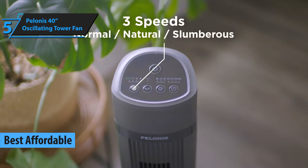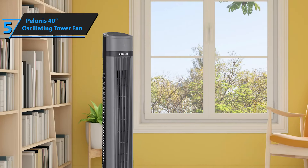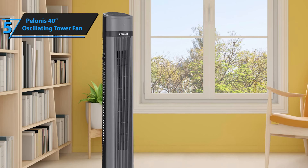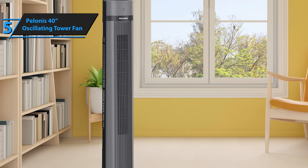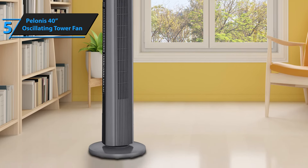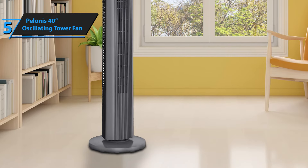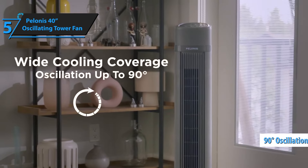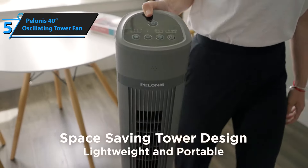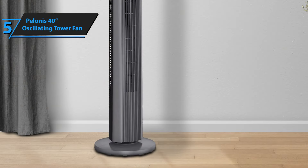This fan stands out due to its excellent coverage at a more budget-friendly price point. One of the unique features of the Polonis 40-inch Oscillating Tower Fan is its extensive swing range. While most models in our test group offer a swing of just over 65 degrees, this model surpasses that by providing a full 90 degrees of oscillation, ensuring that the airflow can reach a considerable distance, even on the highest settings.